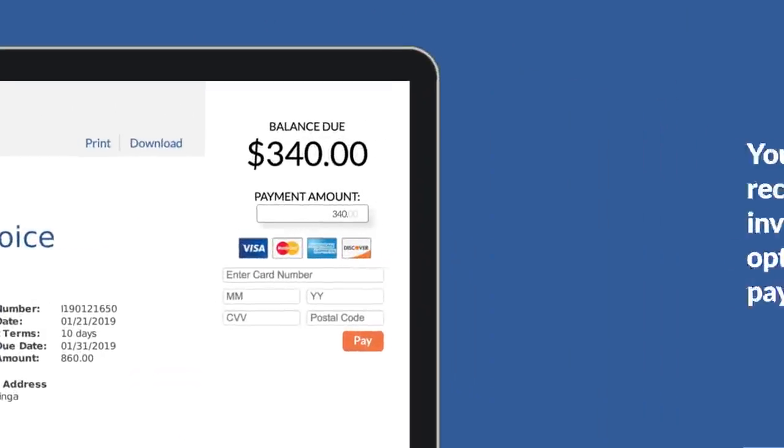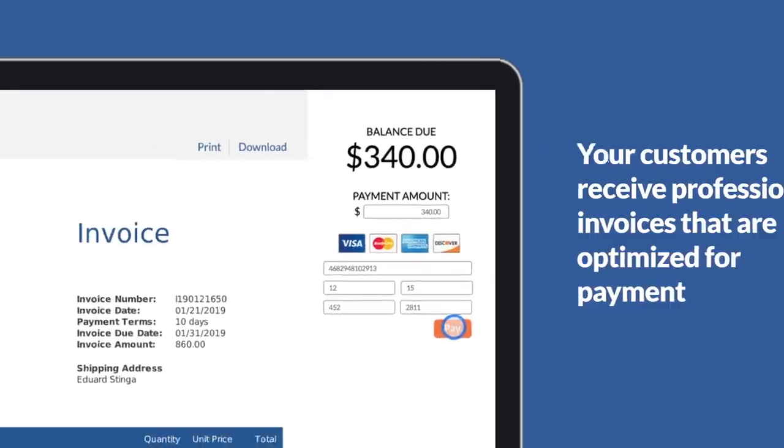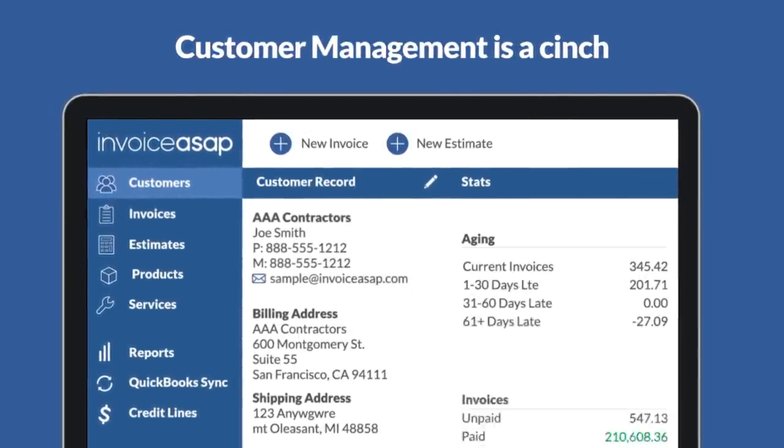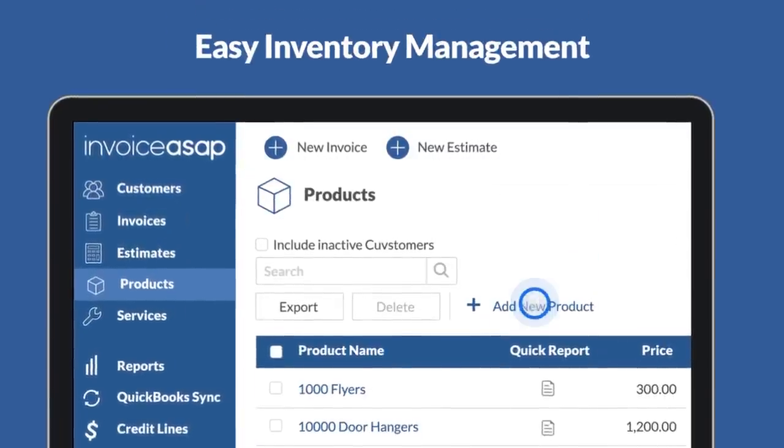You can also attach signatures and photos. Your customers receive professional invoices that are optimized for payment so you get paid faster. Customer management is a cinch — you can track all your customer activity and pull easy-to-read reports. If you need to manage inventory, that's easy too.